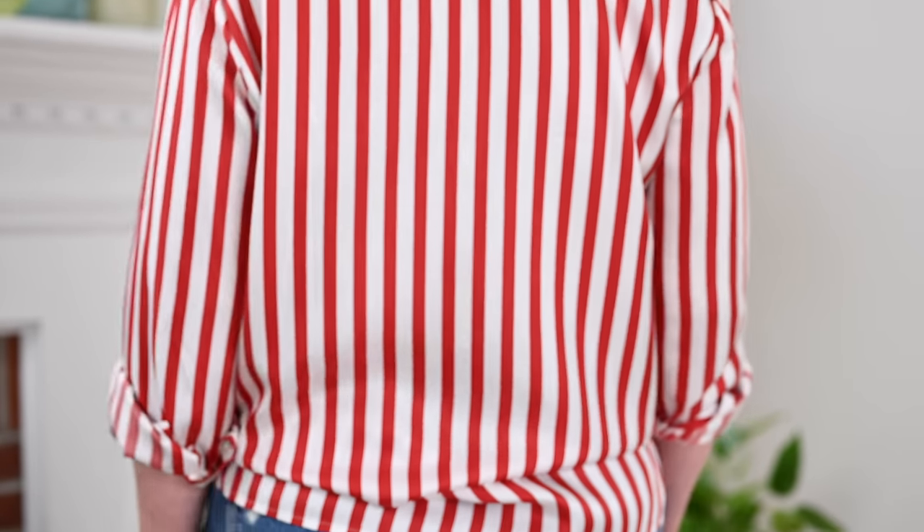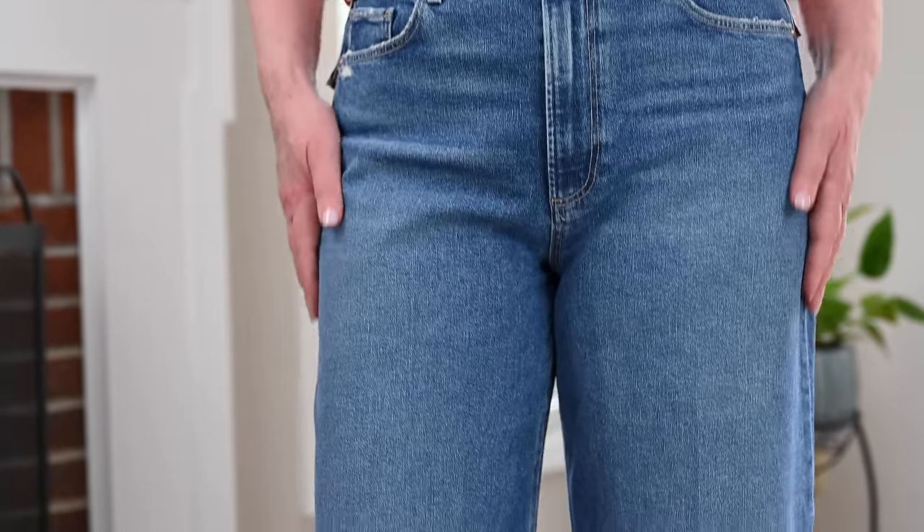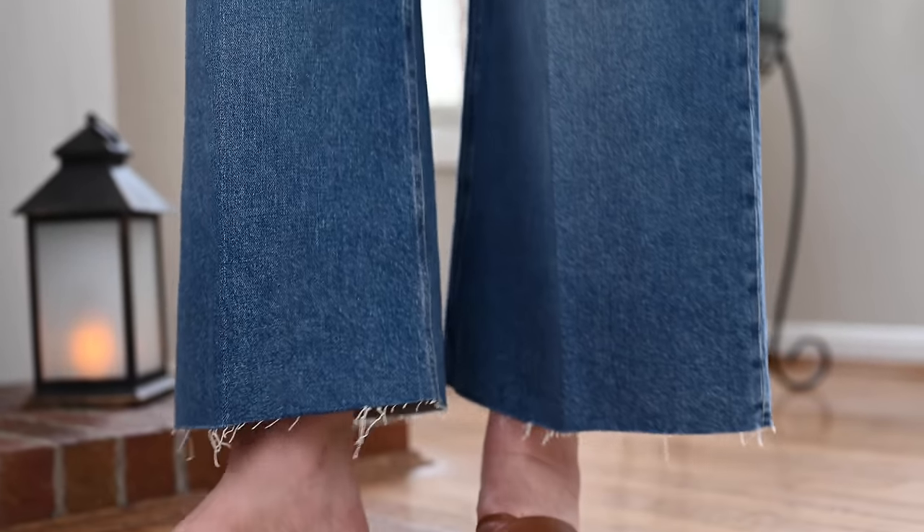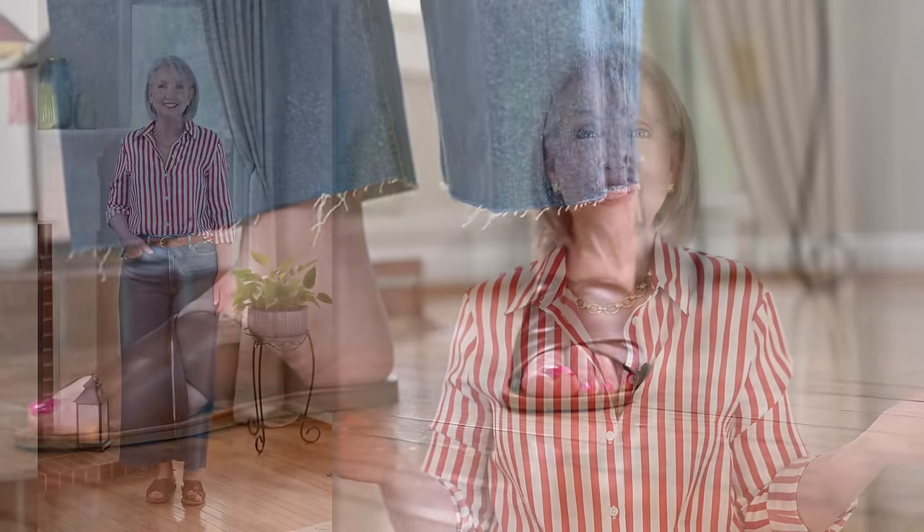Today I'm wearing the red and white version of the striped silk blouse — it also comes in navy and white and a beautiful lavender and white, so many great choices. I've worn it with some cropped-length wide-leg jeans, accessorized with a cognac belt and cognac crisscross flat sandals. I'm just wearing this at home talking to you, but I feel very polished and pulled together in my beautiful silk blouse.